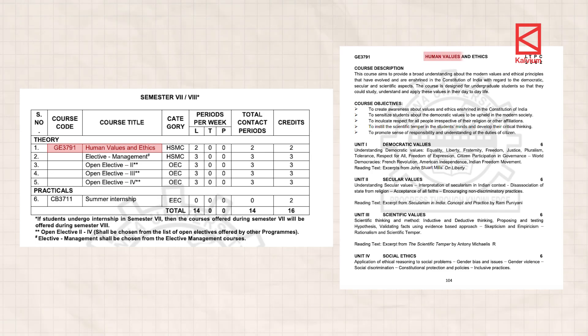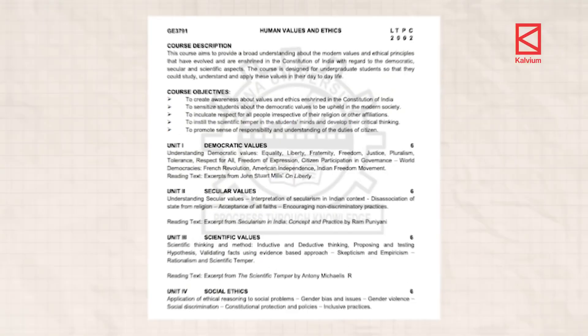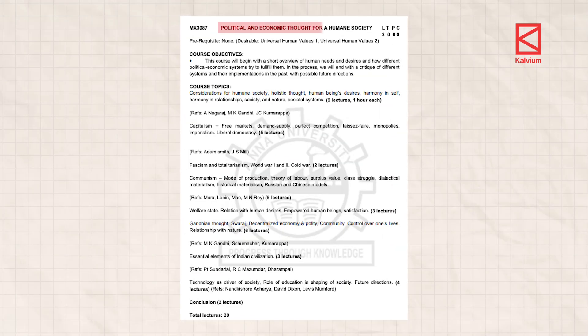You have subjects on human values and ethics, which is great, but it is also a little dated. The humanities account for around 4 percent of subjects. Here you will learn about equality, liberty, the French revolution, American independence, Indian freedom movement, social discrimination, constitutional protection and policies. And you have political and economic thought for a humane society, where you will learn about capitalism, monopolies, fascism, World War One and Two, cold war communism, etc.